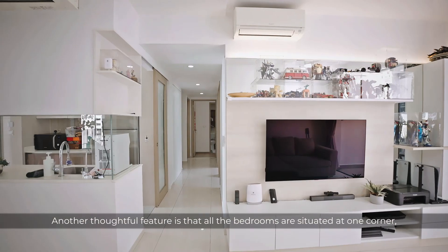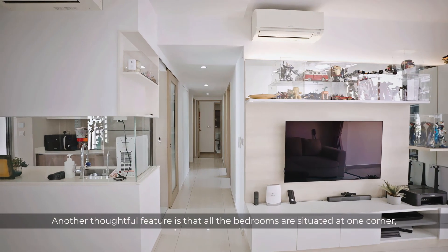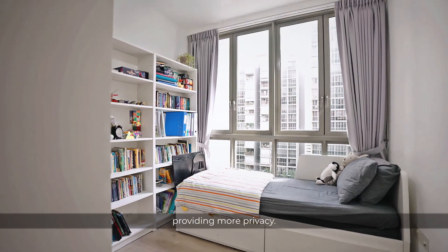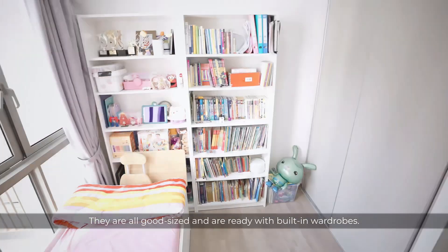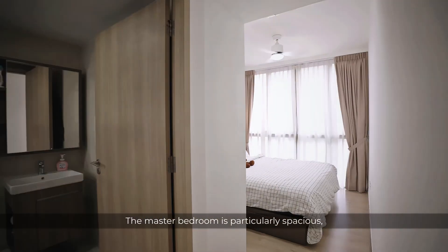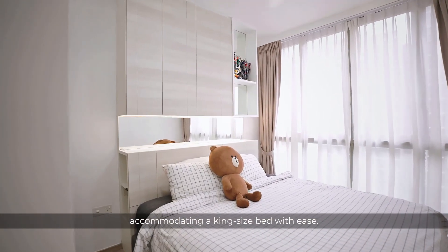Another thoughtful feature is that all the bedrooms are situated at one corner, providing more privacy. They are all good size and are ready with built-in wardrobes. The master bedroom is particularly spacious, accommodating a king-size bed with ease.